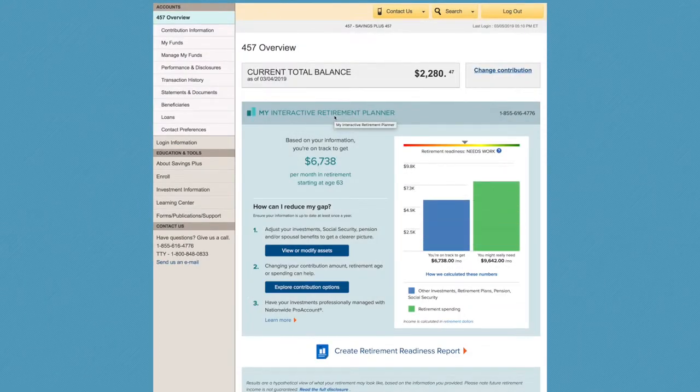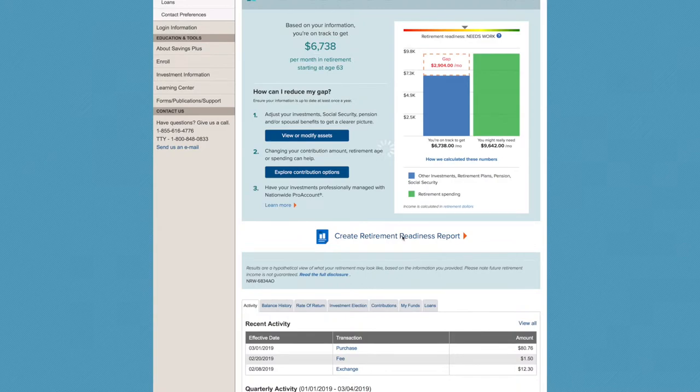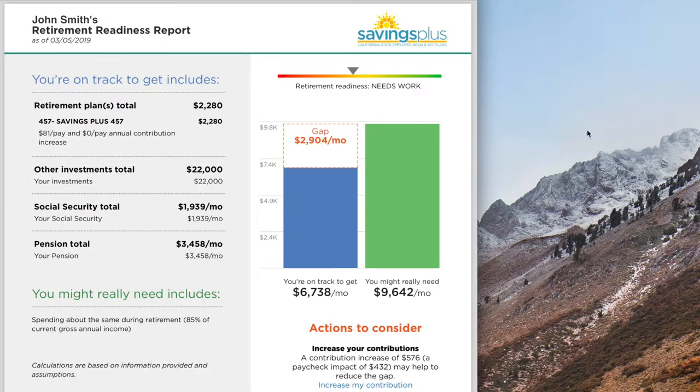This tool can help you determine if you're on track for retirement. It uses your account data and other sources of income, such as your pension and Social Security, to generate your personalized retirement readiness report.